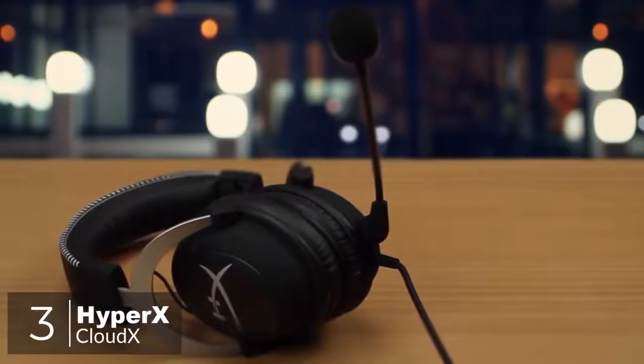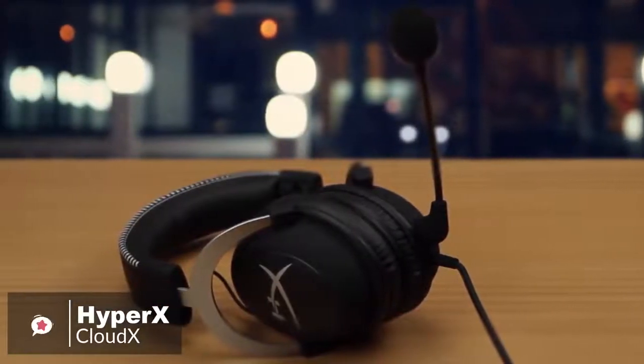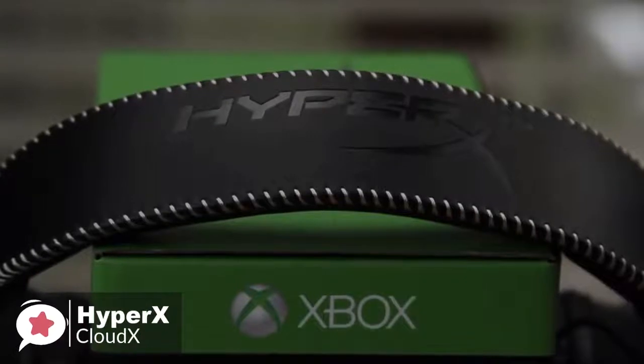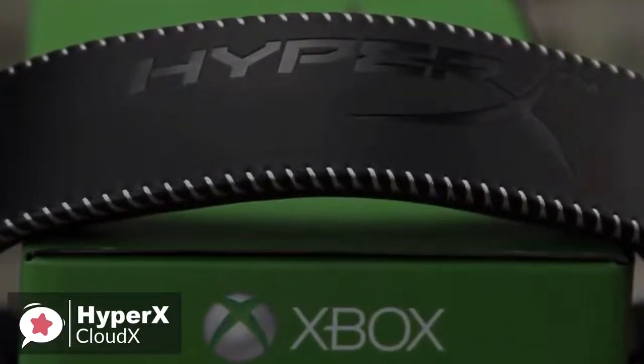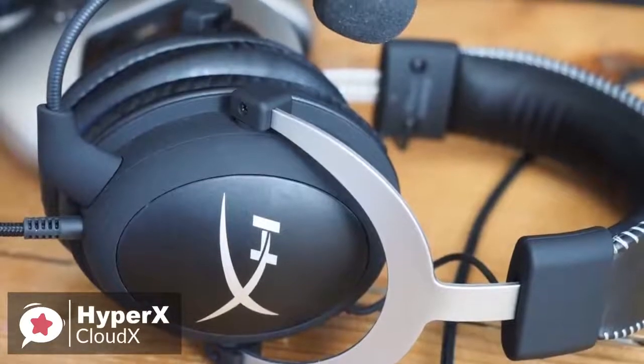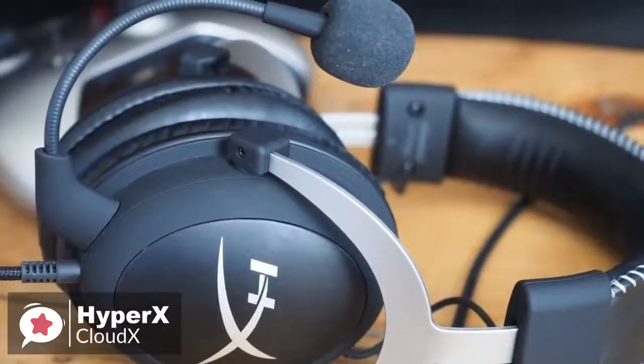At number 3 is the HyperX CloudX. HyperX is the gaming brand delivered by Kingston, and is now making peripherals such as headsets, as well as internal components like SSDs and RAM. Until now, HyperX hadn't actively targeted Xbox One gamers with its products, but the new CloudX changes all that.